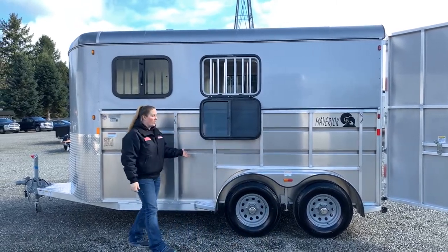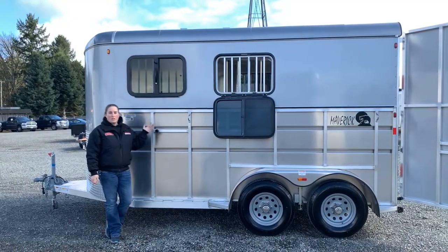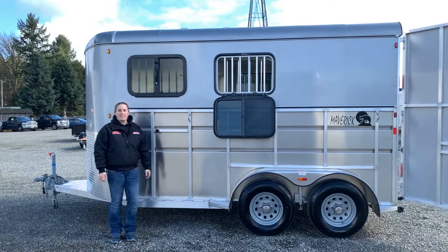This is a nice aluminum trailer — the Maverick Deluxe Lite, seven and a half feet tall, two-horse, here at Kippert's Trailer Sales.